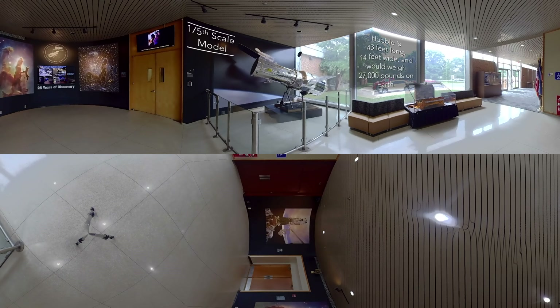The tour starts next to a one-fifth scale model of Hubble. The real telescope is about the size of a large school bus and would weigh 27,000 pounds on Earth.